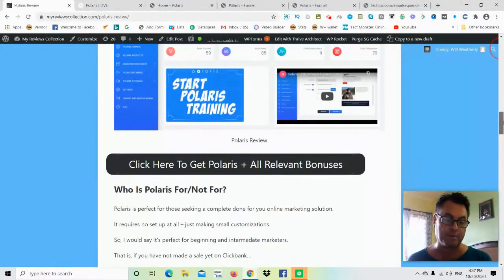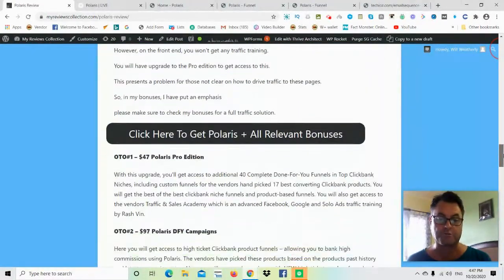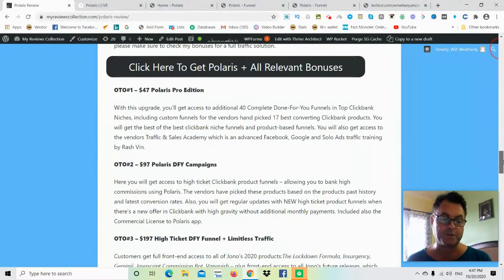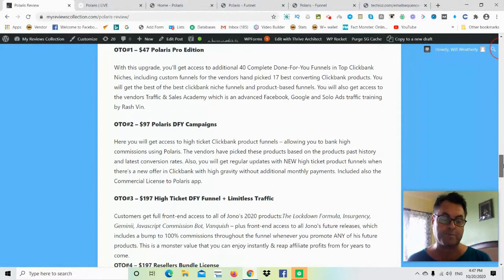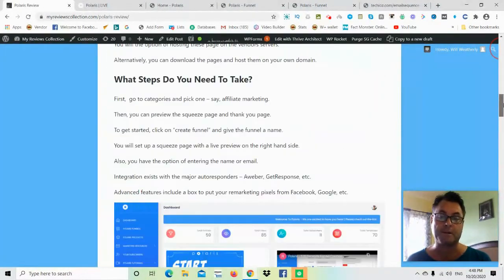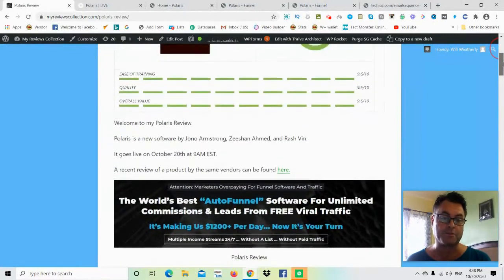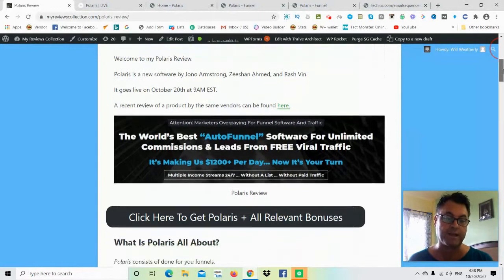I've also put together custom bonuses for those of you who pick up Polaris through my link. Then I want to hand you over to one of the vendors so you can get a full walkthrough of Polaris before you make a purchase. Polaris is being brought to market by Jono Armstrong, Zeeshan Ahmed, and Rosh Bin. It goes live October 20th at 9 a.m. EST.